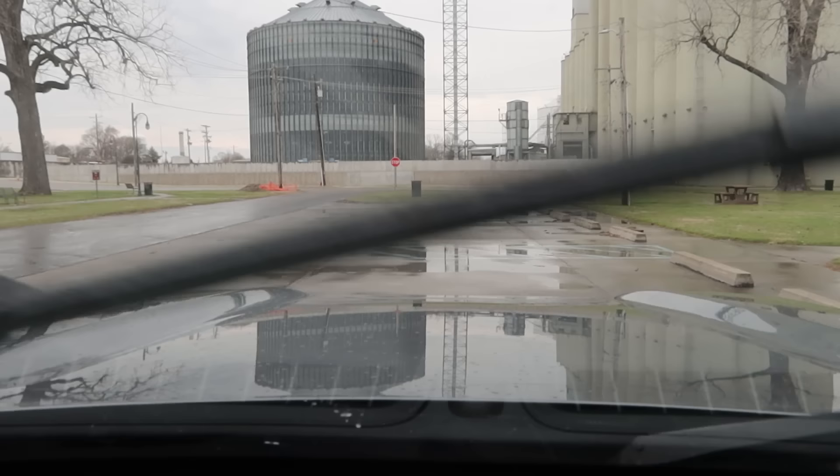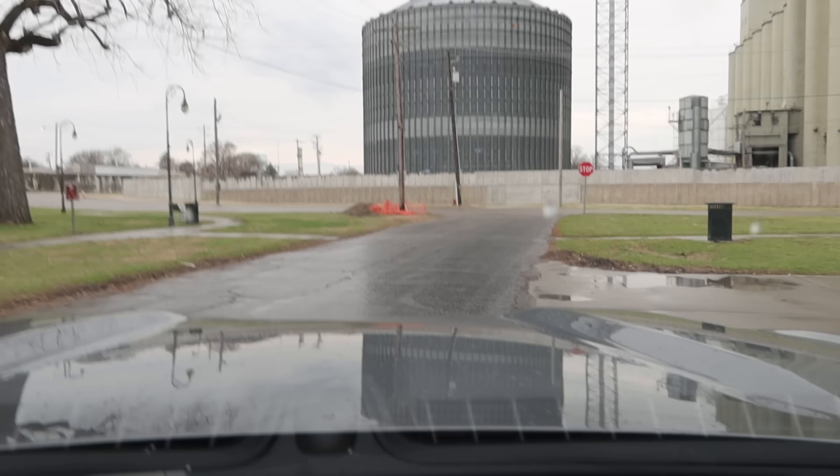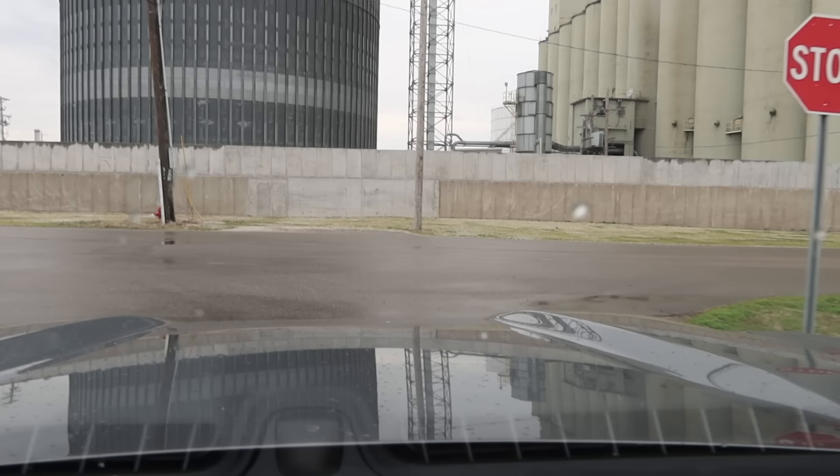Going to head into downtown Caruthersville. I'll start with the population. 1960 was the peak population year, a little over 8,600 people. Today, there's a little over 5,500 people, so it's lost quite a bit of population over the years.